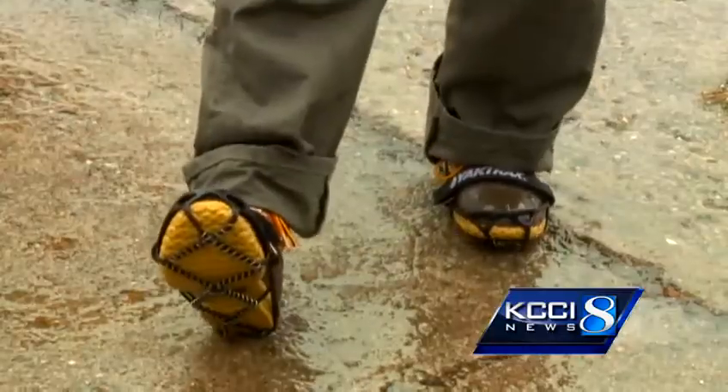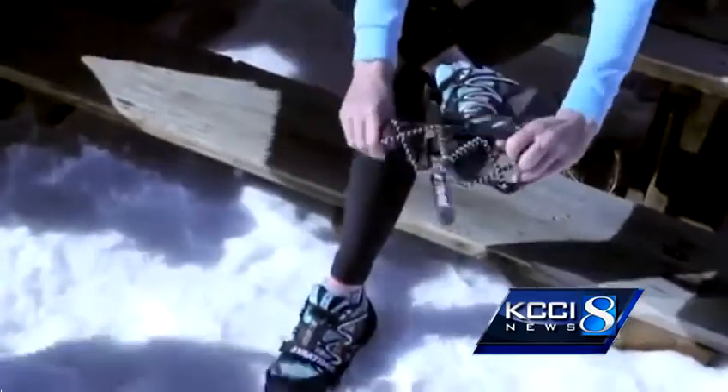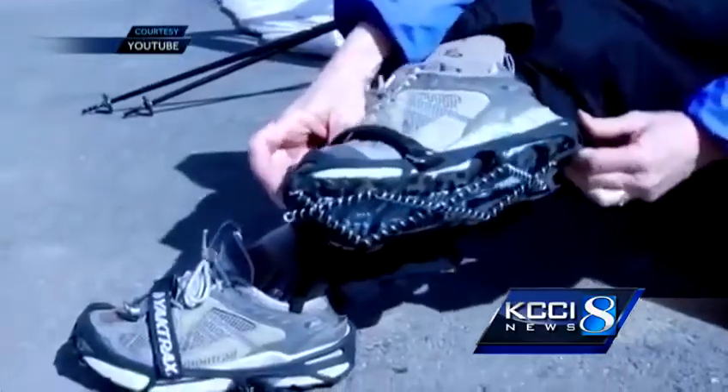But Kathy Sandel is prepared — yak tracks, about the only thing that'll get you out on the ice. Otherwise, she would have just let the dog out in the backyard. Yak tracks are rubber soles with spikes that snap onto your shoes, gripping the ice and keeping you on your feet.